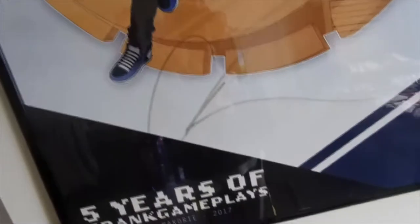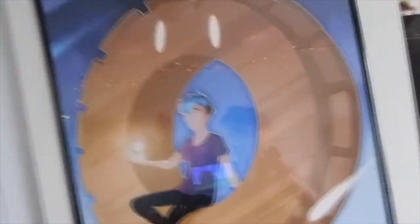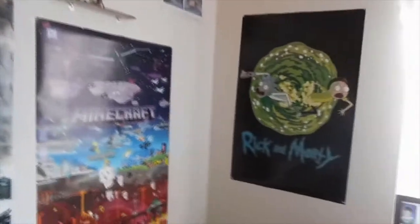Here we have my Crank Gameplays poster — you see this in the background of my videos all the time — which is hand-signed by him. His signature is literally just a C, but it's okay because it's still hand-signed by him. I love the poster, and I recently got a frame for it too, so now you can see my reflection in it, and in my videos at night when I record you can see the lights in the reflection, which I think is pretty cool. And right here we have my Attack on Titan poster that I got recently, which is slightly also in the backgrounds of my videos. This Minecraft poster, which is out of frame, I've had for a while but recently just hung up. Here's the Rick and Morty poster that used to be right there, but I moved it right here because it just works better.